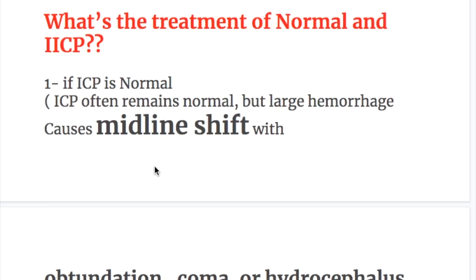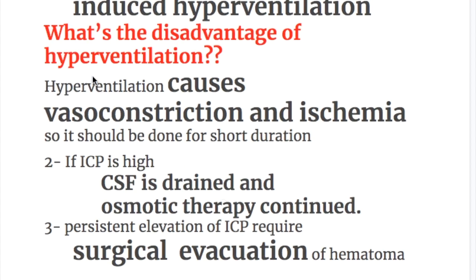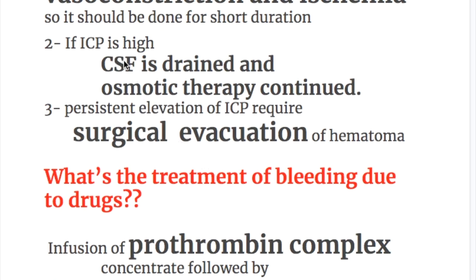For intracranial pressure management: if ICP is normal, large hematomas may still cause midline shift with obtundation, coma, or hydrocephalus — treatment is osmotic agents coupled with induced hyperventilation, though hyperventilation causes vasoconstriction and ischemia so should be used short-term only. If ICP is high, CSF is drained and osmotic therapy continues. If ICP remains elevated, surgical evacuation of the hematoma is performed.